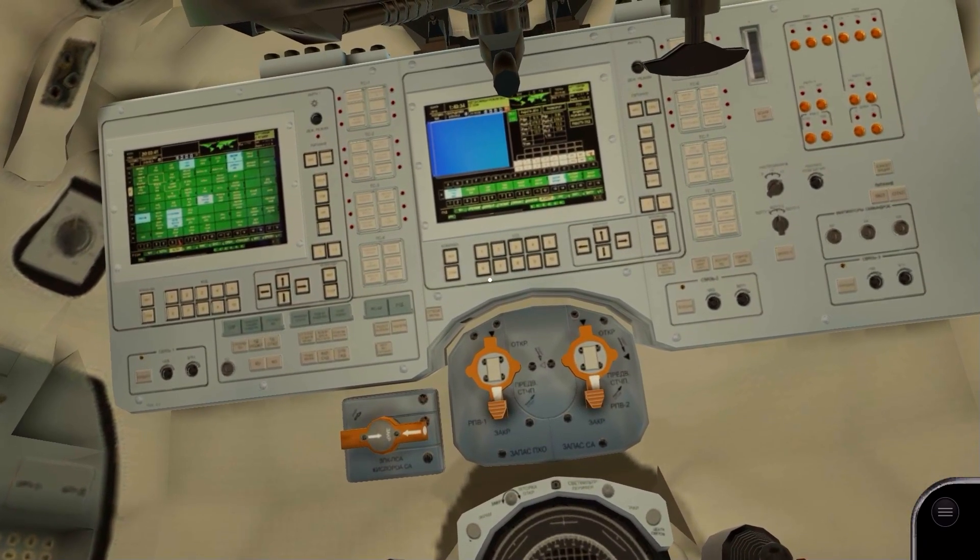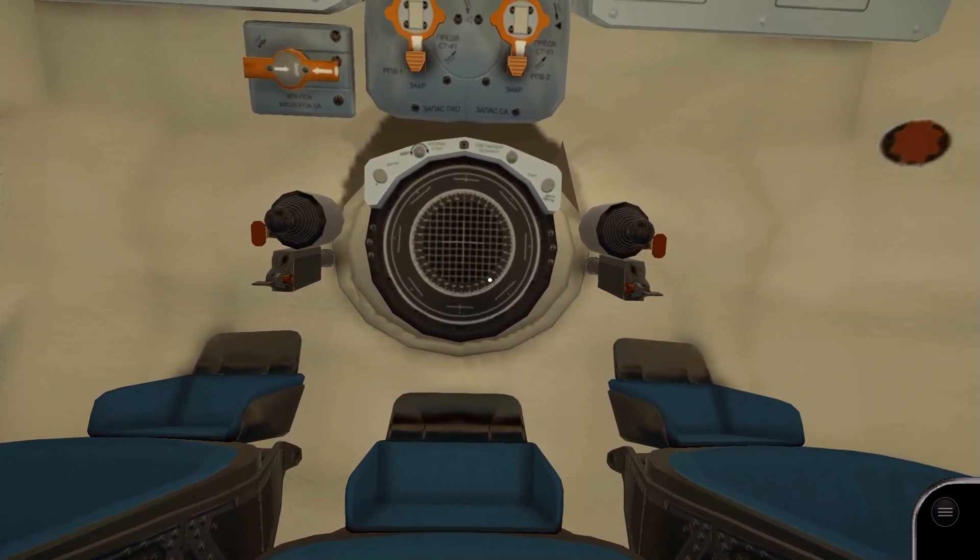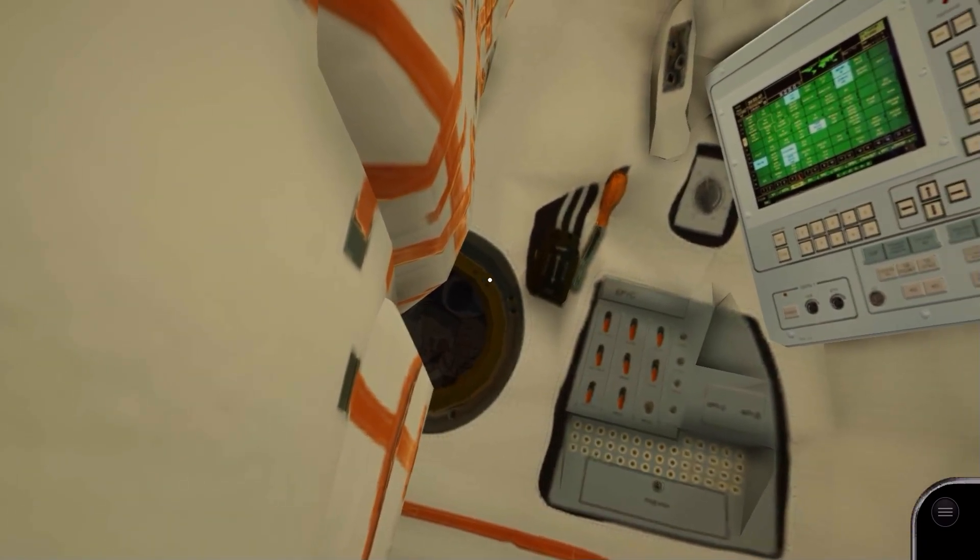The crew would sit in roughly this orientation during launch and landing. There are two small windows either side of the re-entry module, and docking controls located below the main panel.